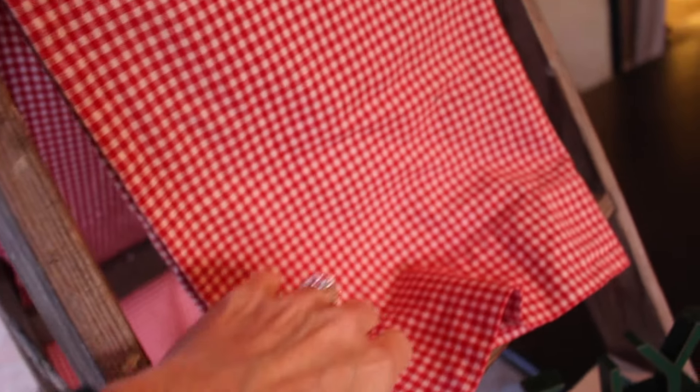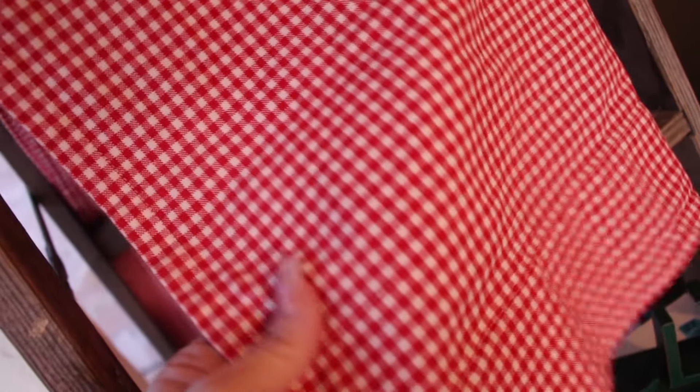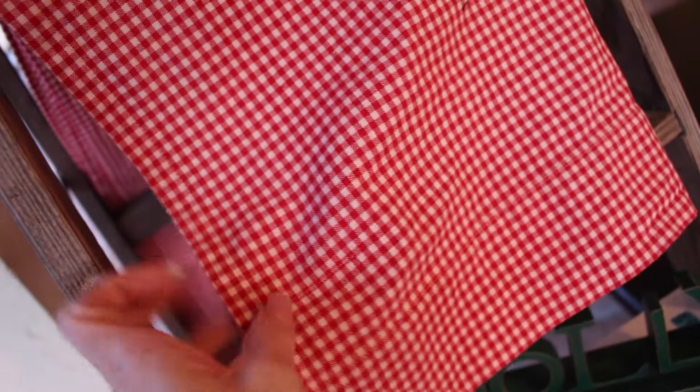I was able to find this Pottery Barn Kids curtain panel. It's actually a full-length panel, and it's a really heavy cotton. It's red gingham — I love gingham. So I'm sure I will do something with this. This was less than $3.